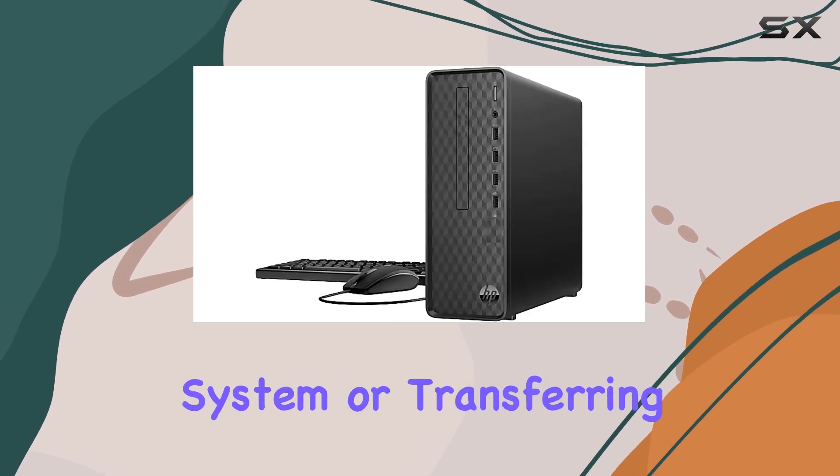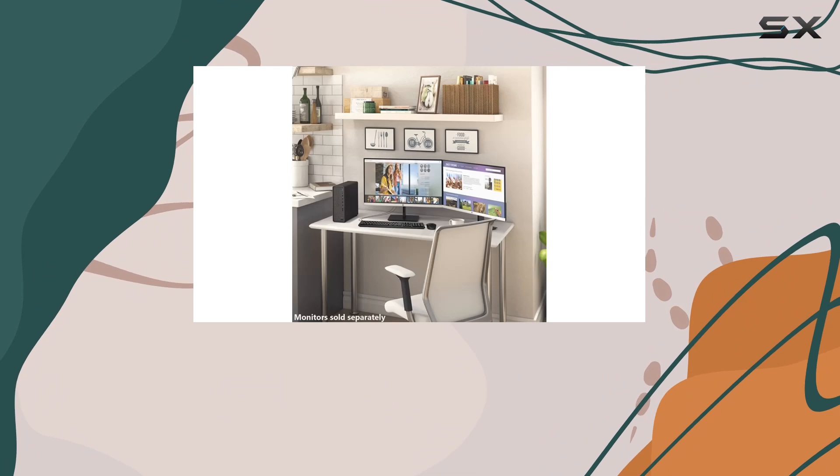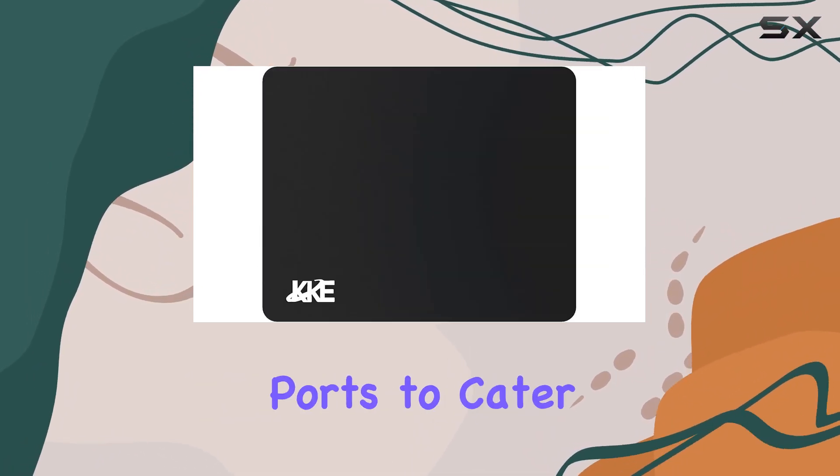Whether you're booting up your system or transferring data, expect fast and efficient performance every time. In terms of connectivity, the HP Slim Desktop offers a variety of ports to cater to your needs.